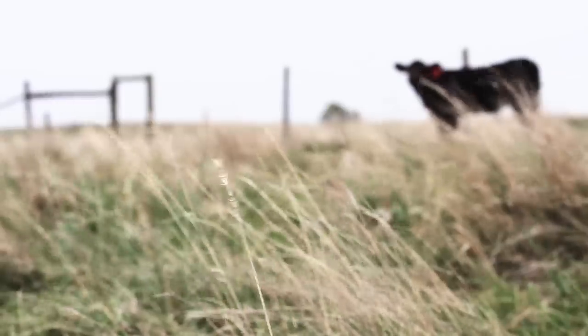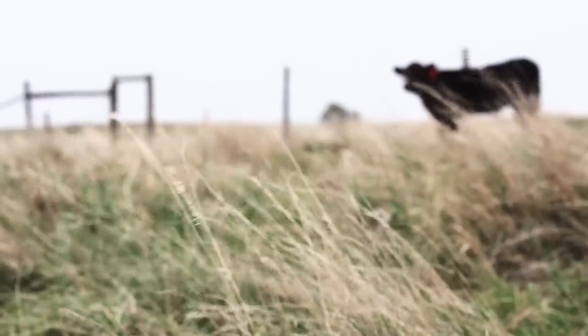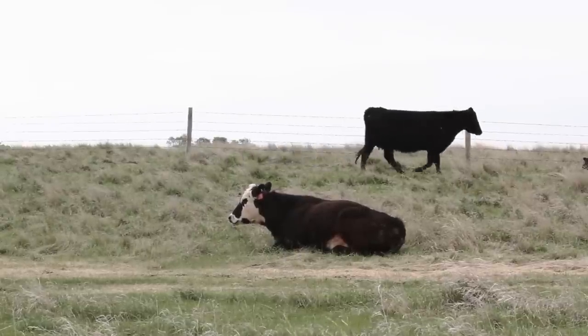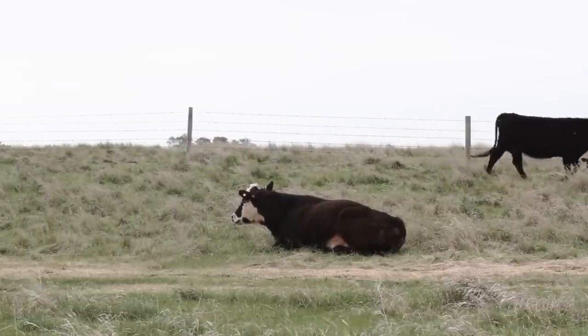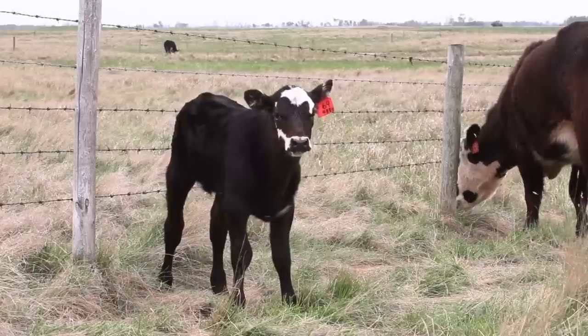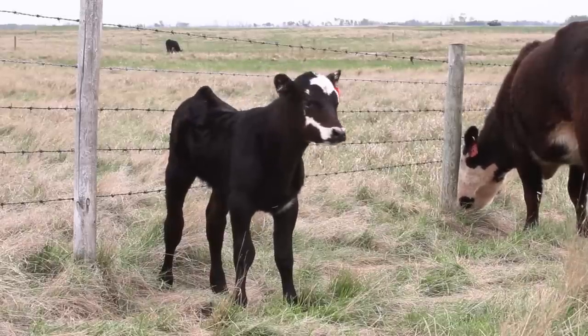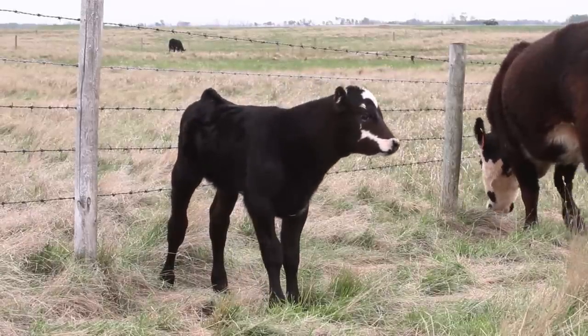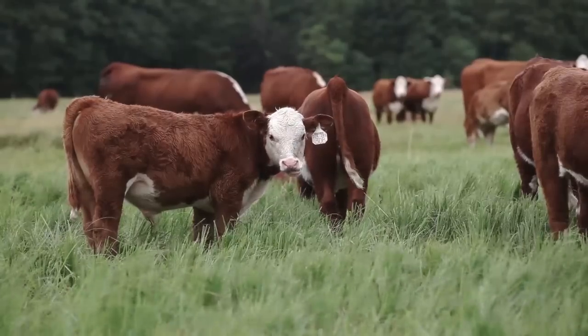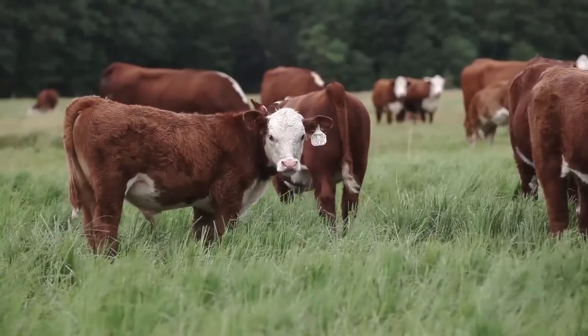We have a calving season that's approximately three 21-day cycles. In the ideal situation, we like to have cows cycling early, breeding early, so that when the calving season comes around, we have the majority of those calves born in that first 21-day cycle. The calves that are born earlier have more days to put weight on, which could equate to anywhere from $80 to $100 more per calf at the end of the season.